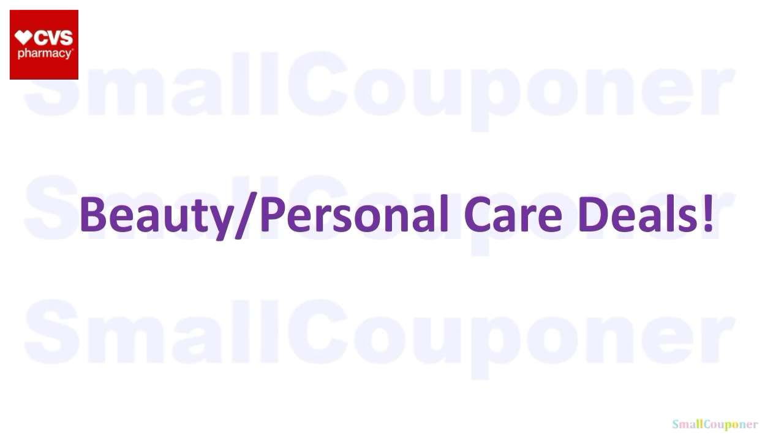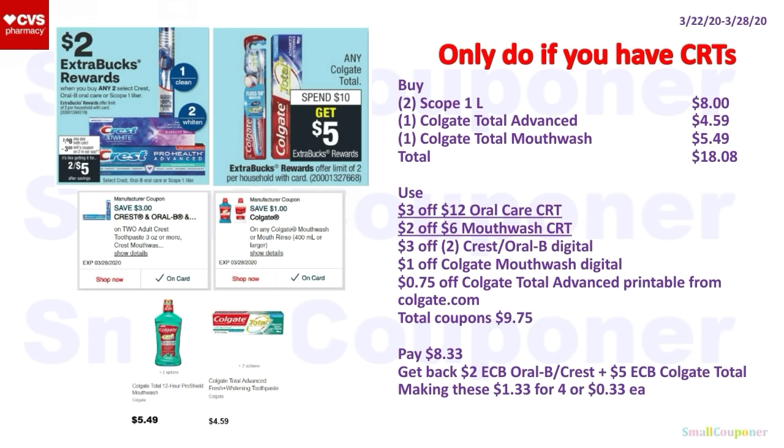Let's get started with the beauty and personal care deals. I will only do this oral care deal if you have CRTs — if you don't, pass on it. You'll buy two Scope 1 liter for $8, one Colgate Total Advanced Toothpaste for $4.59, and one Colgate Total Mouthwash for $5.49 — total $18.08. Use the $3 off $12 oral care CRT, $2 off $6 mouthwash CRT, $3 off 2 Crest or Oral-B Digital, $1 off Colgate Mouthwash Digital, and $0.75 off Colgate Total Advanced Toothpaste Printable from Colgate.com. Total coupons: $9.75. You'll pay $8.33, get back a $2 ExtraBuck for buying two Oral-B or Crest and a $5 ExtraBuck for spending $10 on Colgate Total — making these $1.33 for four items, or $0.33 each.